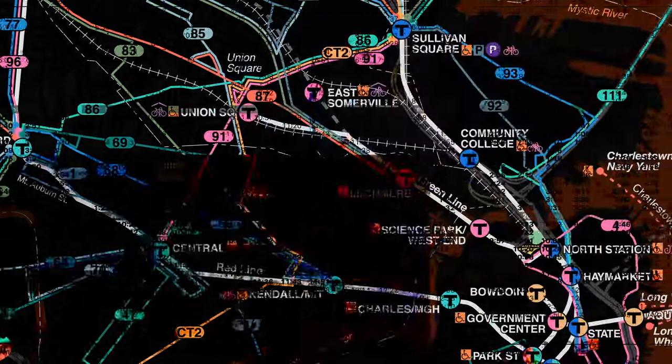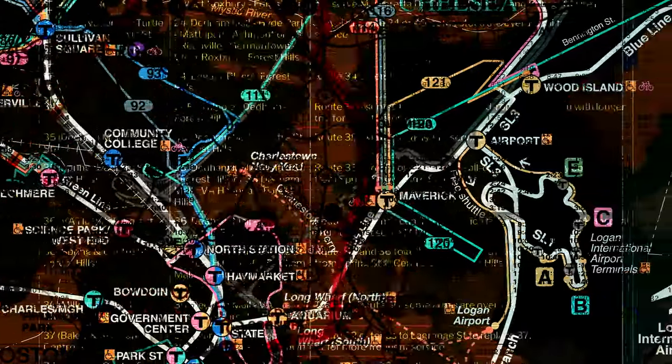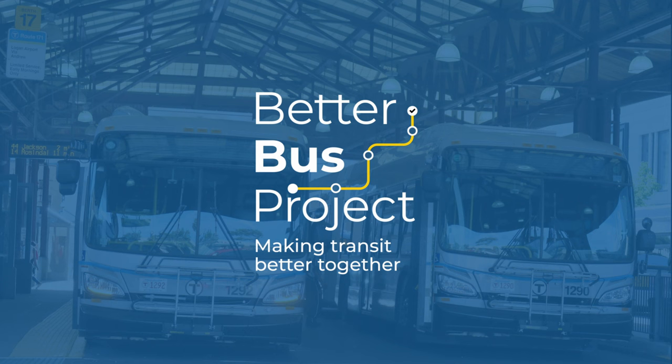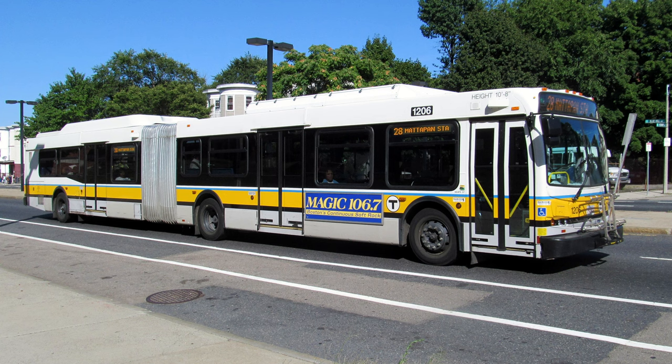The Better Bus Project is a multi-step process aiming to overhaul the Greater Boston Bus Network. The Bus Network redesign is part of a larger proposal called the Better Bus Project, which aims to transform our developing bus system and turn it into a world-class system.